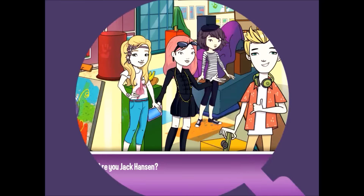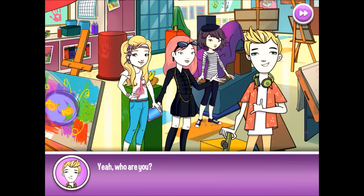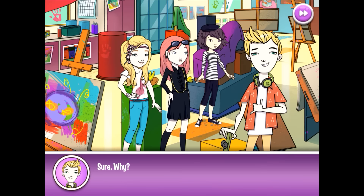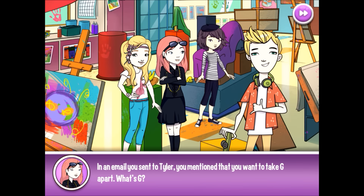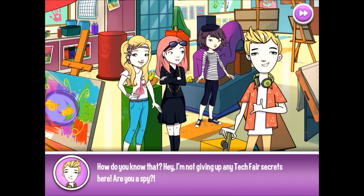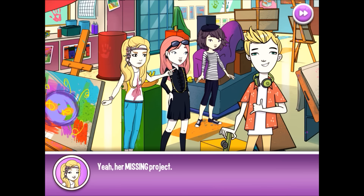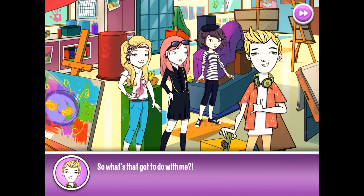Now let's meet Jack Hansen, our current suspect. Are you Jack Hansen? Yeah. Who are you? I'm Nancy Drew. These are my friends, Bess and George. Do you know someone named Tyler? Sure, why? In an email you sent to Tyler, you mentioned that you want to take G apart. What's G? How do you know that? I'm not giving up any tech fair secrets here. Are you a spy? No, I'm not a spy, I'm a detective. We're just trying to help Alexa with her missing project. So what's that got to do with me?